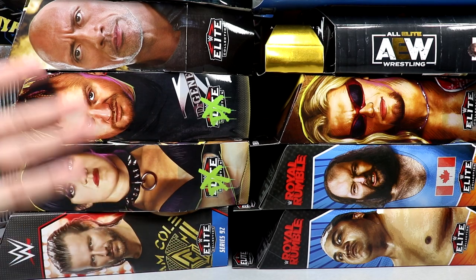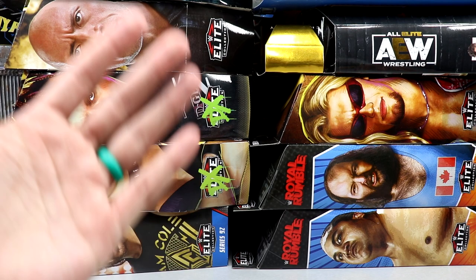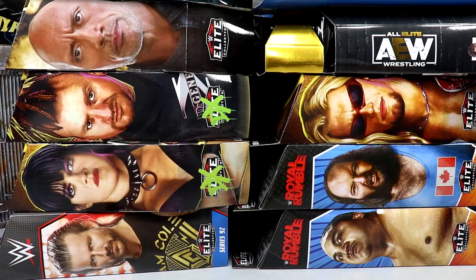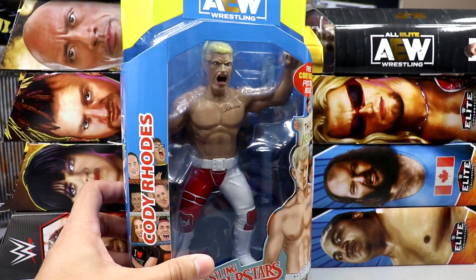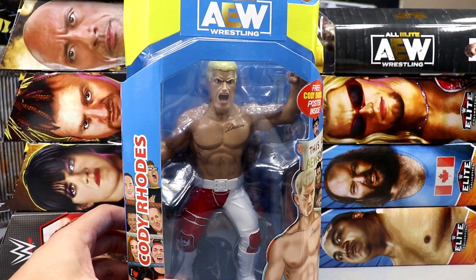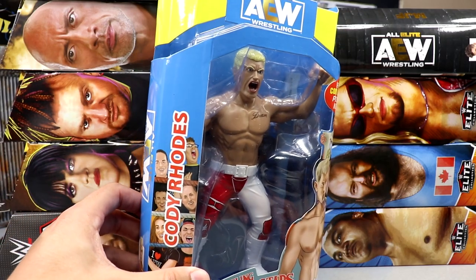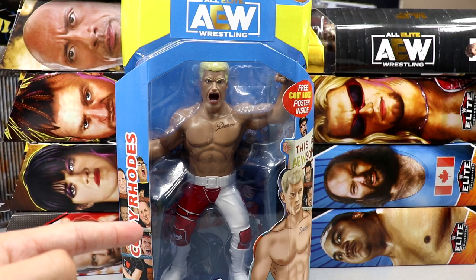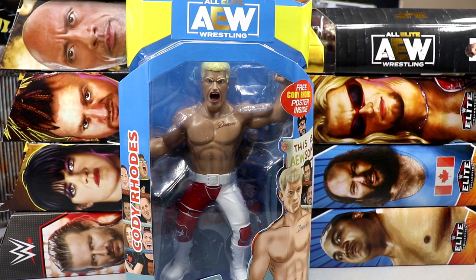Basically what I'm gonna do is buckle up — we're gonna do a quick shot review of a lot of these figures. Some have already been on the channel, some have not, but it's gonna be just like a hangout discussion. I hope you guys will join me as we dive in. The first figure we have is actually the Walmart exclusive LJN Cody in the red tights. I already have one of these on card, but I wanted to have a loose set of the AEW figures, so we're gonna crack these guys open.